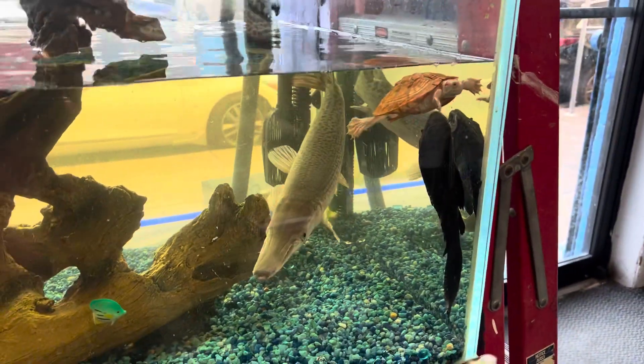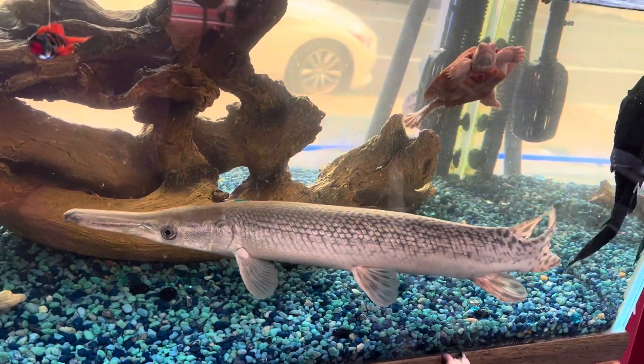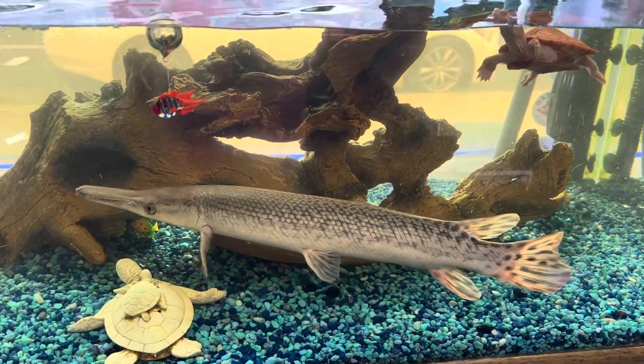The fish tank guy here in Philadelphia, Pennsylvania. I just adopted this two-foot alligator gar. Look at this — Styles is excited. Two-foot long alligator gar, just adopted him.